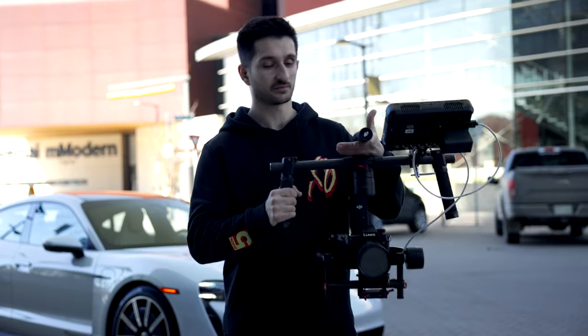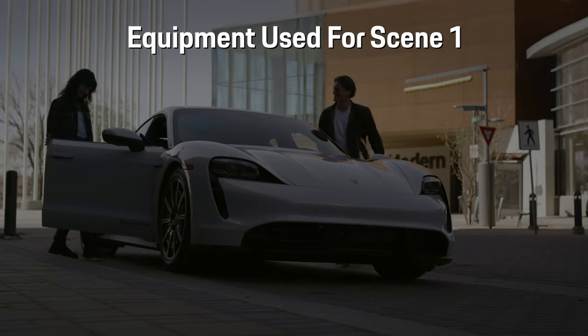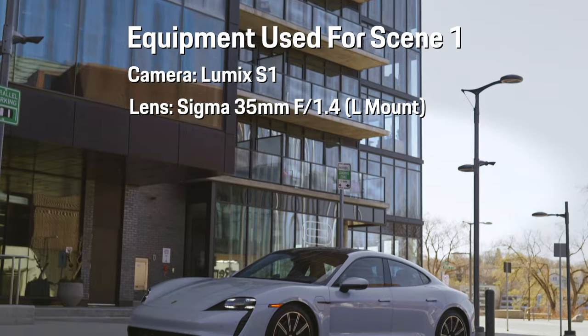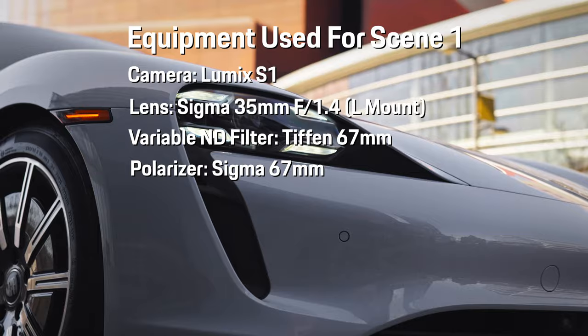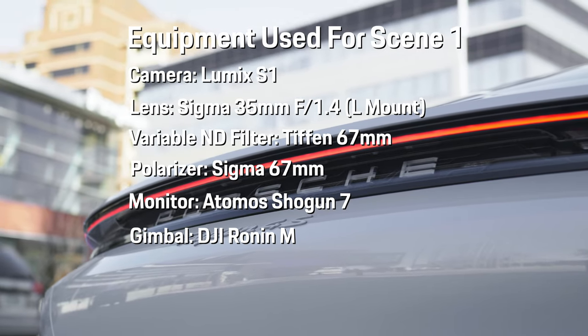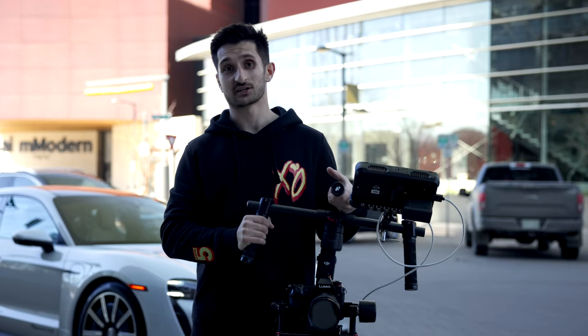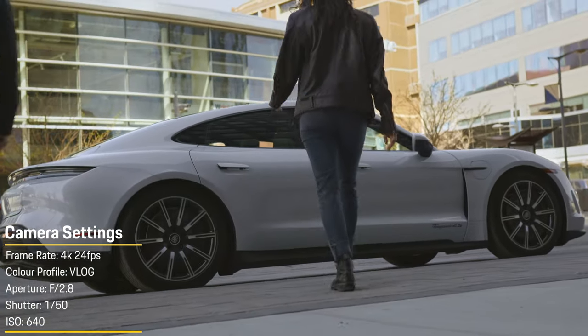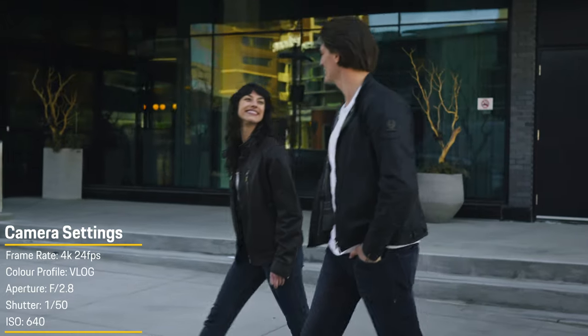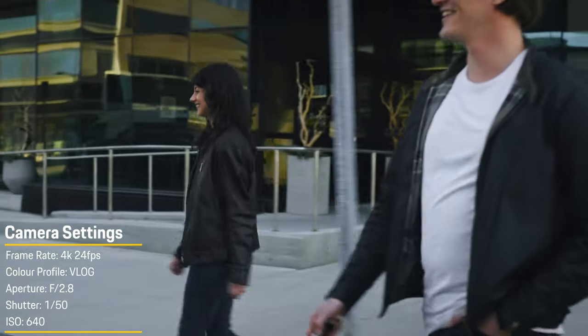The gear that we're using for the majority of this video is going to be the DJI Ronin-M. We'll be using the Lumix S1, the Sigma 35mm f/1.4, an ND filter, a polarizer stacked on there, and then the Atomo Shogun 7 monitor. Basically I'm getting as many shots as possible — a shot of Barry and B walking together from three or four different angles, a shot of just their feet walking up to the car with the Taycan in the background, a side profile shot, a front shot, and a rear shot that's a little higher up.